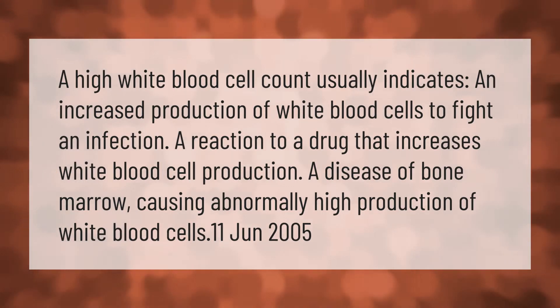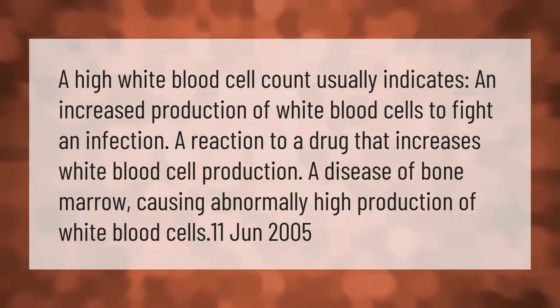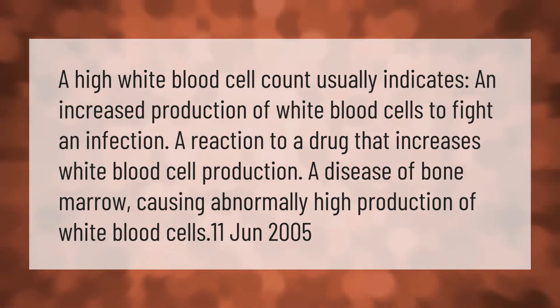A high white blood cell count usually indicates an increased production of white blood cells to fight an infection, a reaction to a drug that increases white blood cell production, or a disease of bone marrow causing abnormally high production of white blood cells.